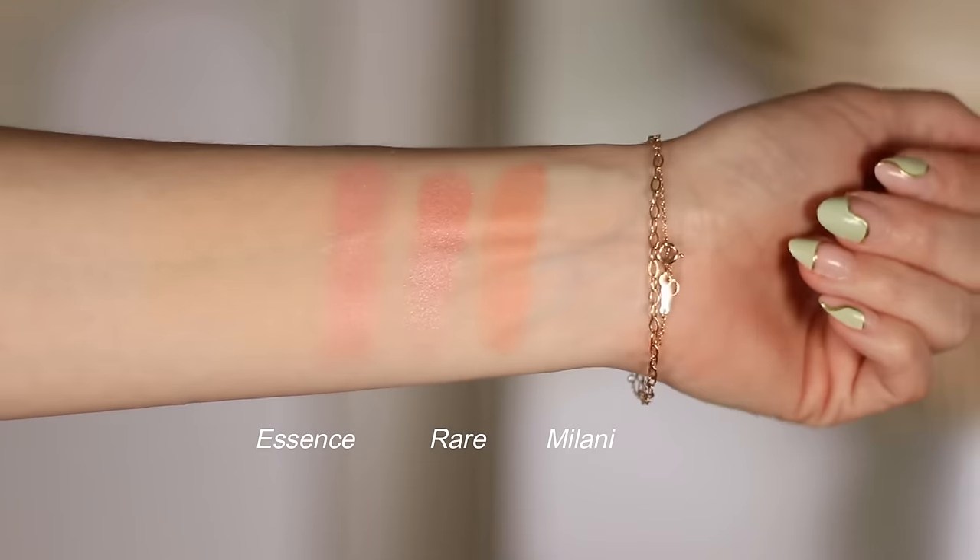I wouldn't necessarily call these super beginner-friendly just because they do set immediately. But for me with a lip product, I find that to be less of an issue. If I had a stain that set immediately on my cheek, I think that's going to make it almost impossible to use. But on the lips, I want the lip line to be defined anyway — I'm not necessarily blending that out so much, so it's not as much of a downside to me. But the wear time is phenomenal.